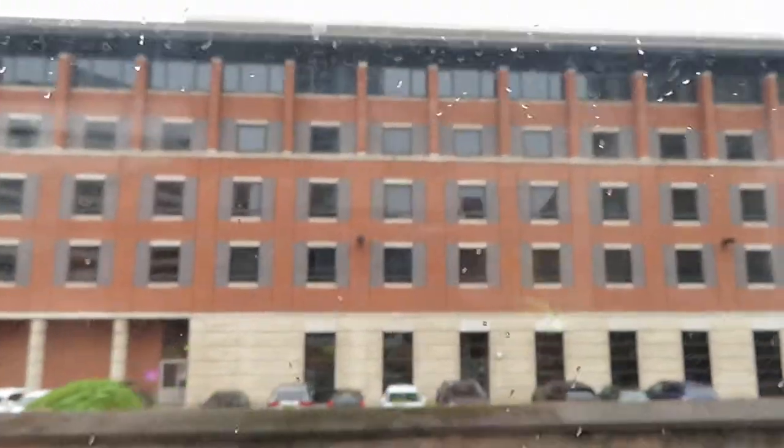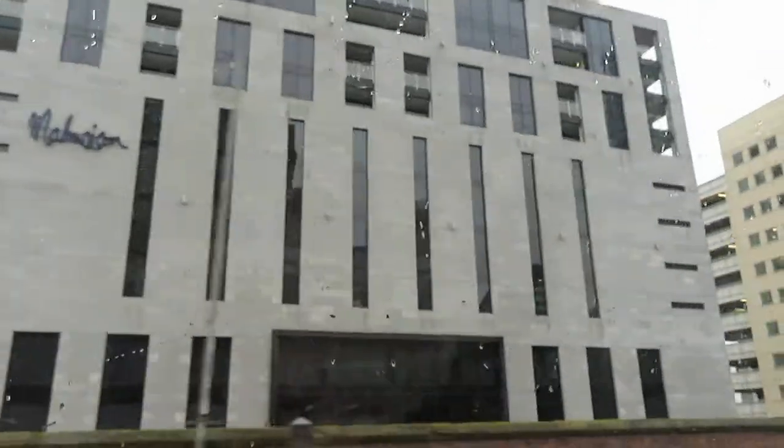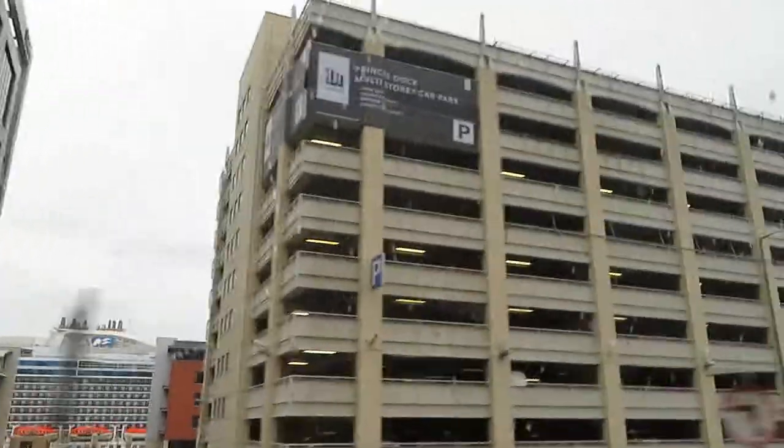As we go up the rise here, ahead of us and to the left, you'll see a rather large building with what looks like little houses or sheds stuck on the top of it. That is a tobacco warehouse, or was. It's now in apartments.